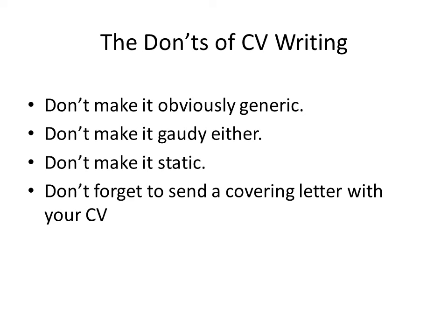Last but not the least, do not forget to send a cover letter with your CV. If your cover letter manages to grab the attention of employers, they will read your CV, so it's very crucial. These were the do's and don'ts of CV writing. If you keep these in mind, you will definitely be able to write an effective CV which will land you the job you have always wanted. Thank you so much.